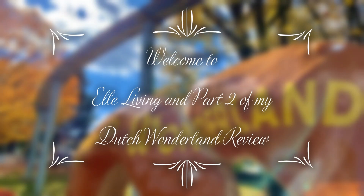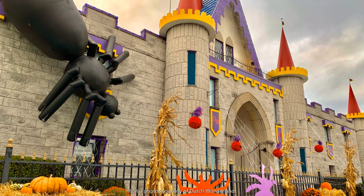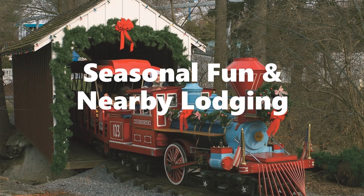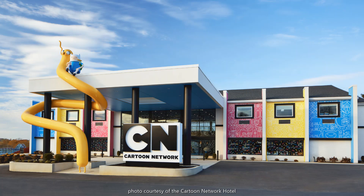Hello everyone and welcome to Elle Living in part 2 of my Dutch Wonderland review. This amusement park is an enchanting kingdom for kids and their families, even in their off season. This video will showcase their seasonal fun and nearby lodging, whereas part 1 was an overview of their rides and attractions.